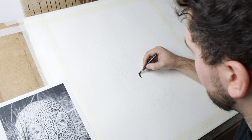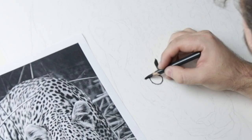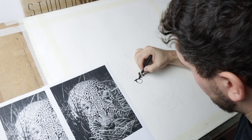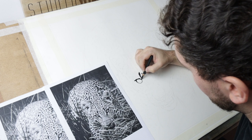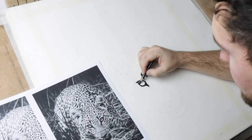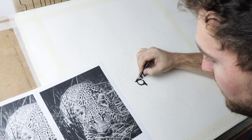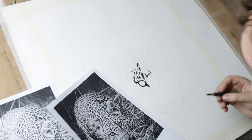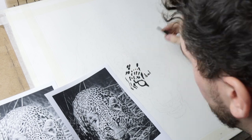Amber and I have just finished exhibiting at Manchester Art Fair. It was a fantastic weekend and we made loads of sales and met some really amazing people. One of the best things about exhibitions and art fairs is that you get to talk to people and see their reactions to your work.